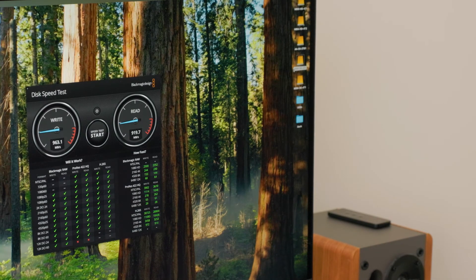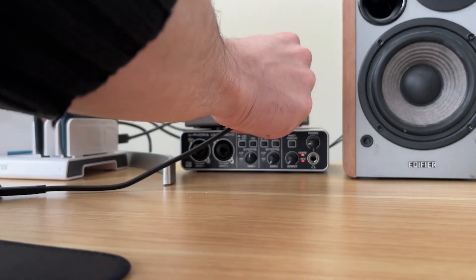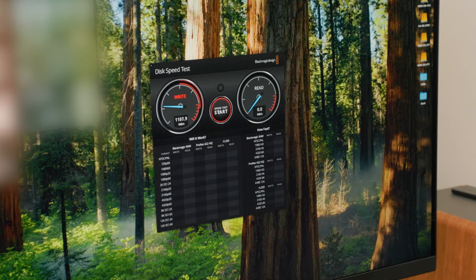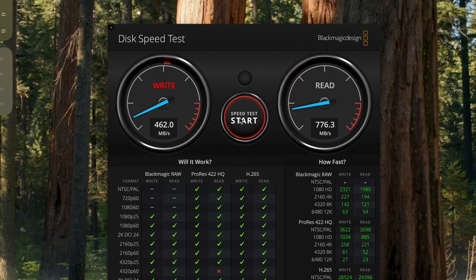Now, like I said, we're going to make sure there's actually not an issue with our dock either. I'm going to eject the drive from my computer and plug it back into my Caldigit docking station into the same port I was using before when I was having issues. I'll run the speed test again, and if everything runs fine, then we know there's no issue with the dock, no issue with the cable, no issue with the SSD, and no issue with my computer. And there we go — it's running at the exact same fast speeds. No problem.